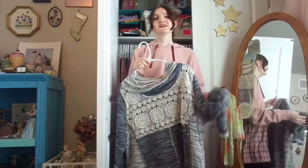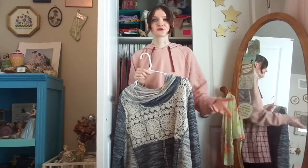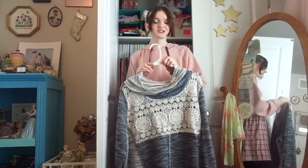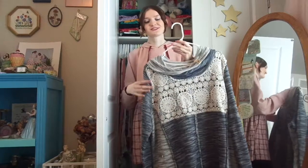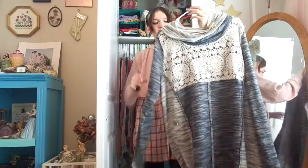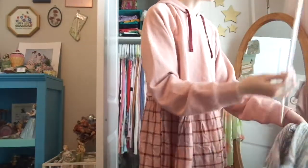I thrifted this a bit ago and thought of my friend when I got it, wanting to give it to her. But when I was packing, I had no room and didn't want to pay the extra $30 for an extra suitcase. I texted her today and she said it's very cute. It's a blue and white color with some crochet at the top and a cowl neck with buttons — very cute. So that one goes to her, off the hanger.